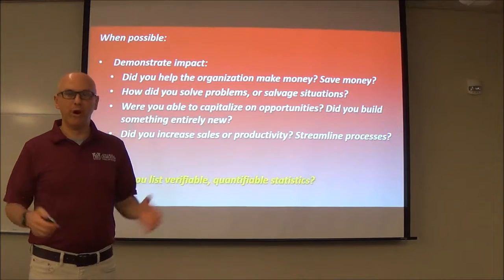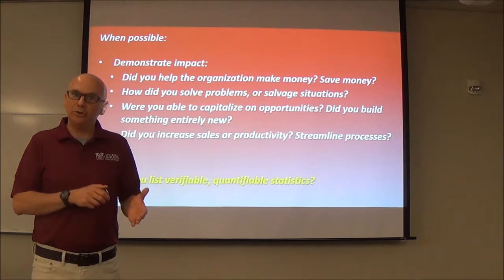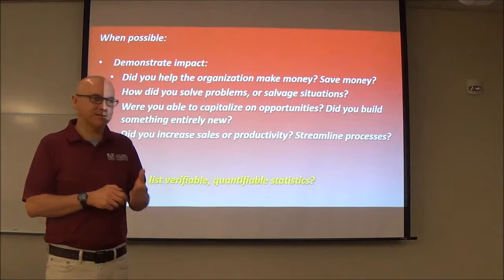It's more about what you can do for the company and less about what you're going to get out of that job. Everyone walks in thinking they're going to negotiate their paycheck — don't worry about that right now. You've got to worry about getting that interview. That's the important part.